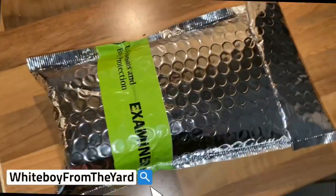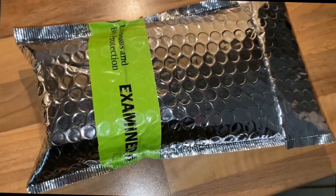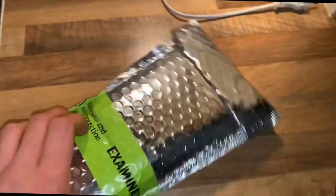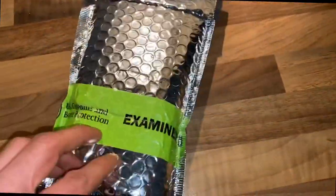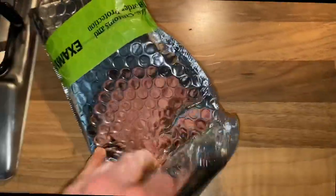What's up everybody, it's the White Boy from the Yard back at it again with another unpacking video. I just got this one in the mail — these are T2 Thyroidal fat burners from Narrow Labs, so it's been examined. Let's just open it up and see how they conceal it.